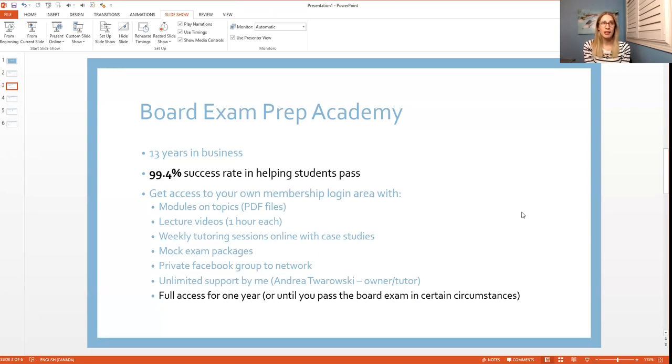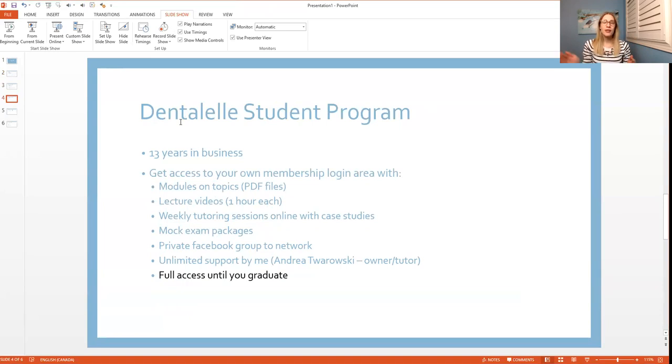I opened a private Facebook group for members about a year ago and they all love it. If you have any questions or need help with something, just ask and I'll help you right away. I check messages at least three times a day. You have full access to me all the time, and full access to the program for one full year or until you pass the exam.